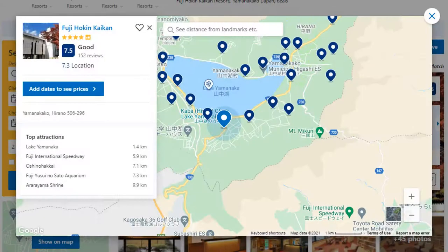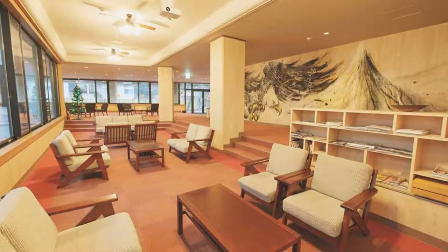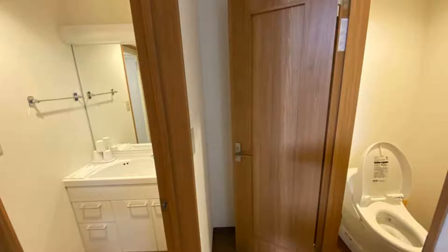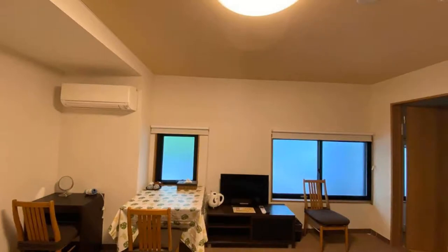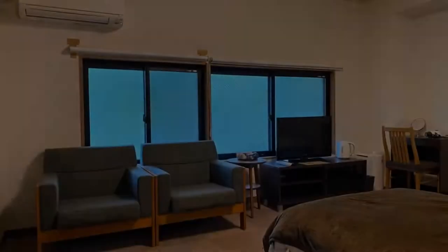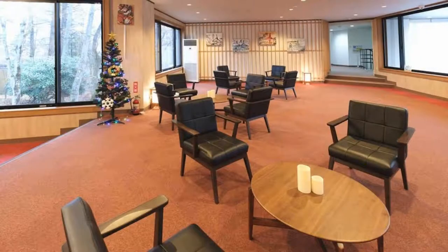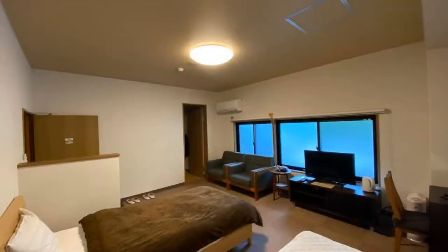Number 4: It is a 4-star resort. The location of the resort is excellent and guests love walking around the neighborhood. Check-in time is 3 pm and check-out time is 10 am. Guests are required to show a photo ID and credit card at check-in. Pets are not allowed. There are 5 types of rooms available on booking.com. The resort accepts major credit cards and reserves the right to temporarily hold an amount prior to arrival. For booking or more details, check the link in the description.